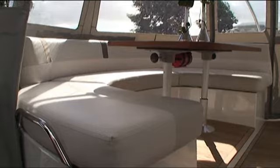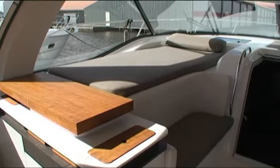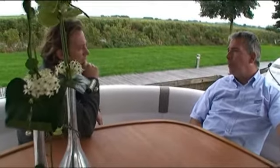Het cockpit gedeelte biedt veel zitgelegenheid en diverse plaatsen om te zonnen. De sportop variant heeft een hardtop met schuifdak en kan optioneel worden uitgerust met een schuifbare bimini over het achterdek.